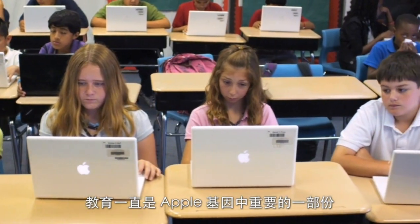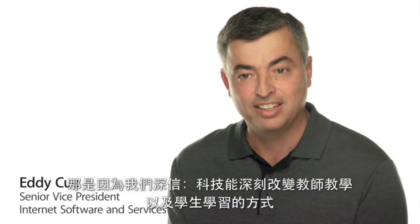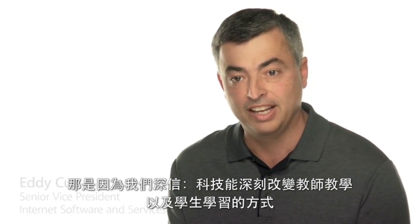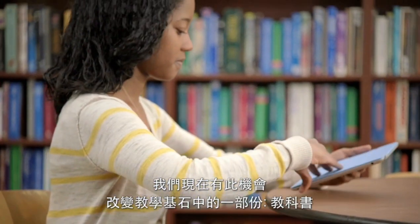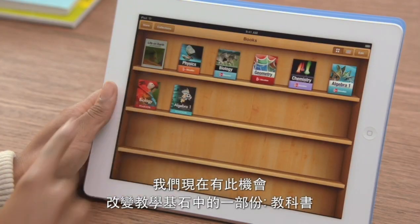Education has always been a big part of Apple's DNA. And that's because we really believe that technology can make a profound difference in the way that teachers teach and kids learn. And we now have the opportunity to change one of the cornerstones of education — the textbook.